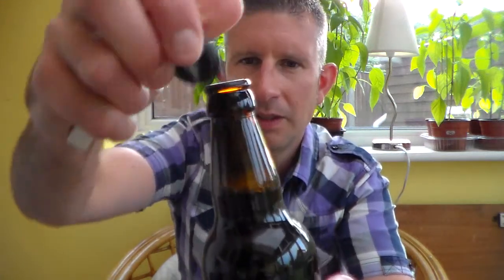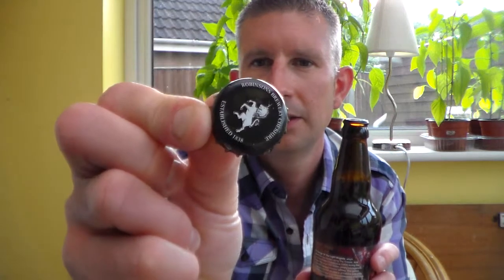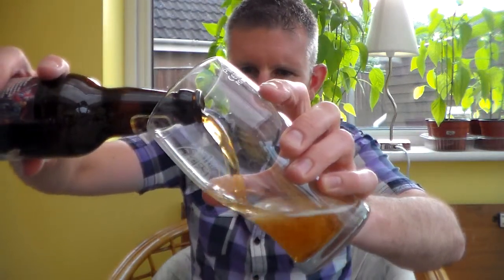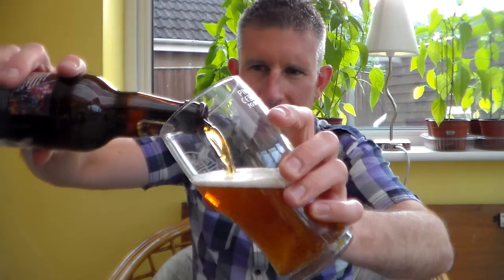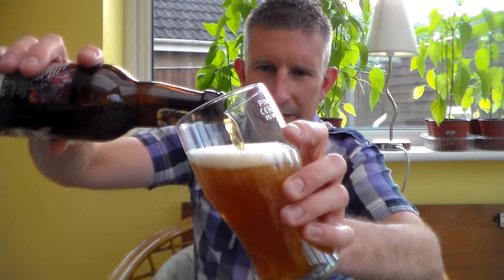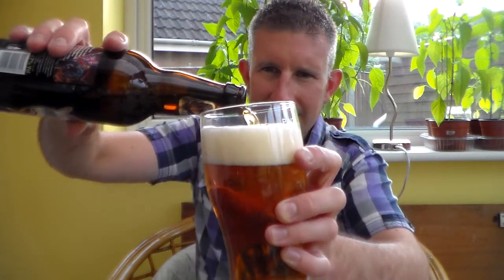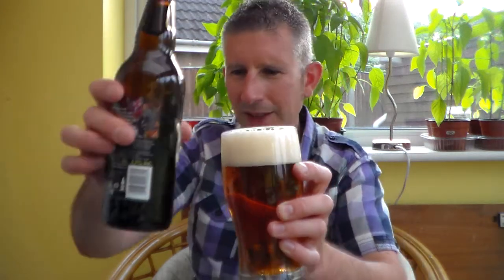Brown 500ml bottle. Let's crack it open. And there's the crown gone — it's a Robinson's crown. As it's an English bitter, I shall pour it in an English bitter glass. It's not bottle conditioned, so I don't have to be careful with it. I'll just chuck it all in there. My pour was terrible, but you get the idea.